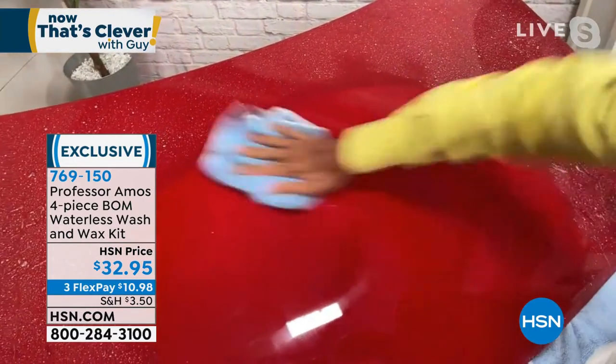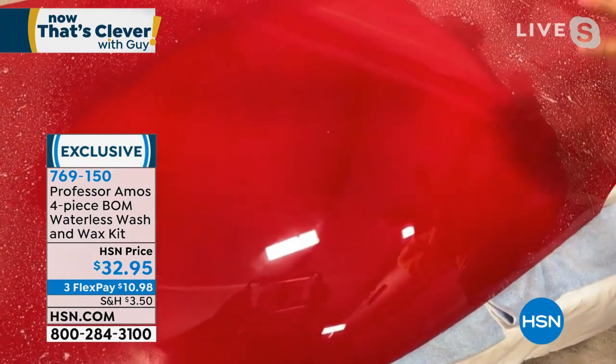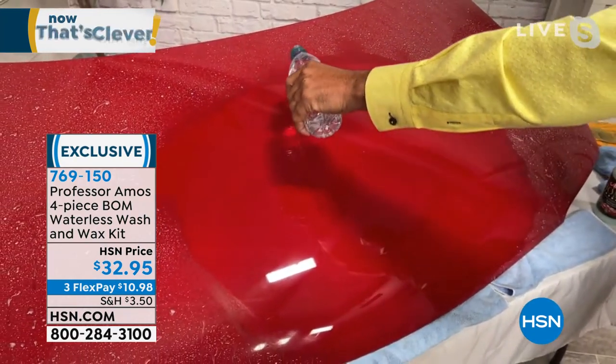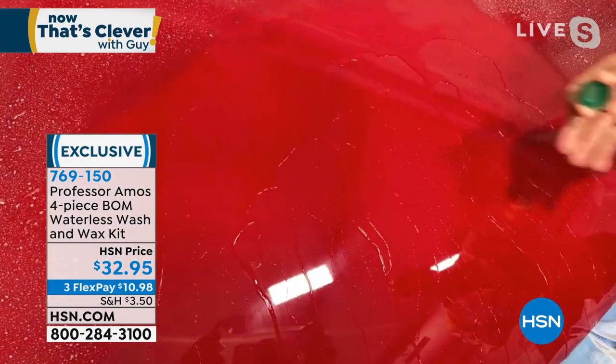Look at that candy apple red — I love it. It just restores it. It cleans, polishes, and protects it. When I talk about protection, I mean maximum, ultimate protection. You get protection from the acid rain. Look at what it does to the water here — I'm going to pour that water right over the surface, and you can see how it just sheets that water right off of there.